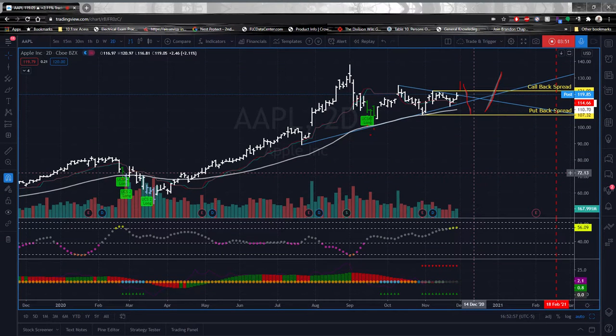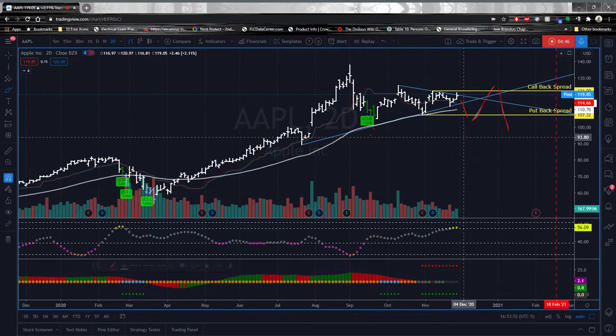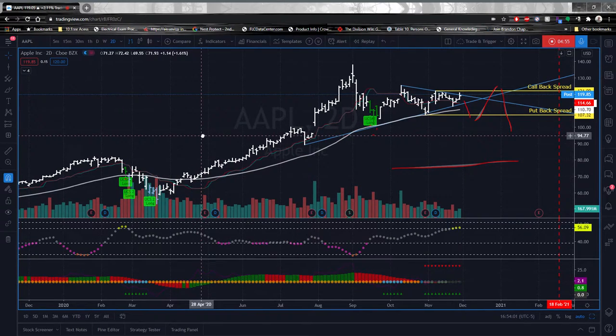The same scenario works on the put spread side as well. Say tomorrow something happens, it opens lower, and we get executed into a put back spread. A few days later it goes back up, you cover the sold put side of your options, then let it run and profit within the swings of the market. That is the beauty of a back spread if you know how and when to time it. It does require some intraday skill to monitor — I wouldn't go above or below the one-hour chart to monitor the peaks and troughs to exit the position.